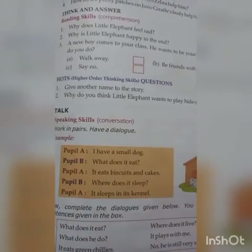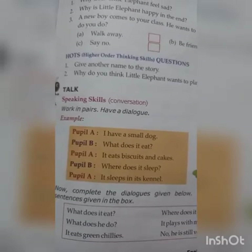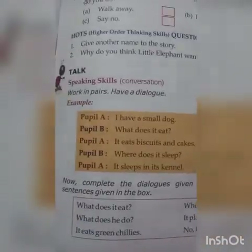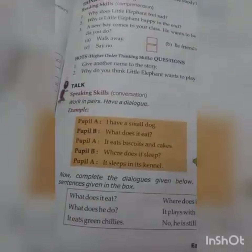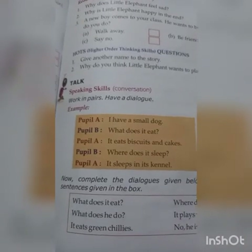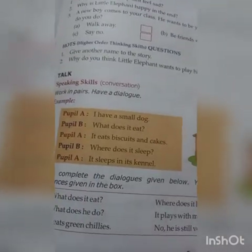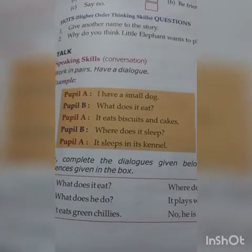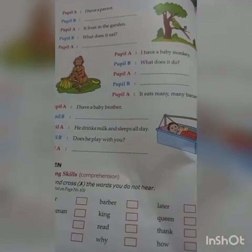Now work in pairs and have a dialogue. Pupil A: I have a small dog. Pupil B: What does it eat? A: It eats biscuits and cakes. B: Where does it sleep? Now complete the dialogues given below. You can use the sentences given in the box. There are some more questions given below in the box. You have to complete the dialogue between Pupil A and Pupil B. Write it in your notebook.